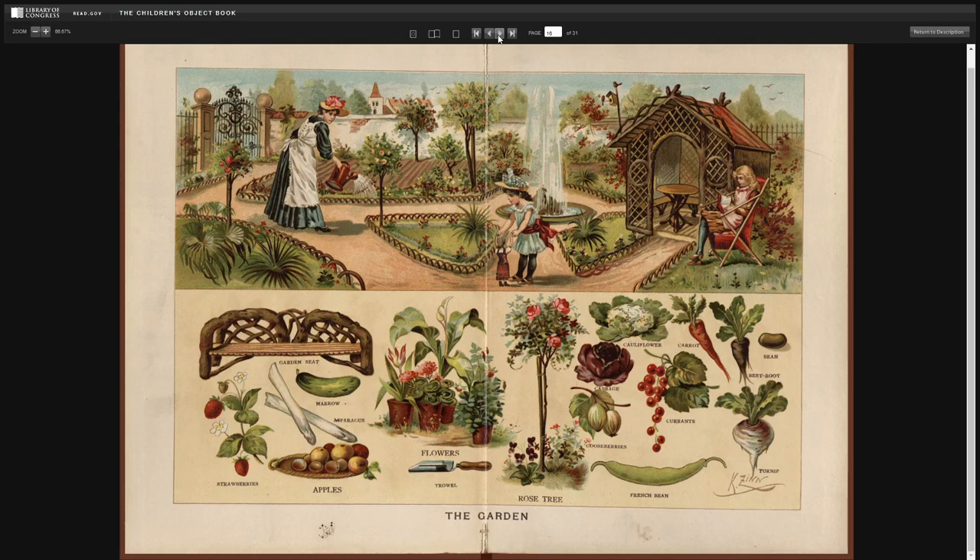The garden. Garden seat. Strawberries. Marrow. Asparagus. Apples. Flowers. Trowel. Rose tree. Cauliflower. Cabbage. Gooseberries. French bean. Currants. Carrot. Bean. Beetroot. And turnip.